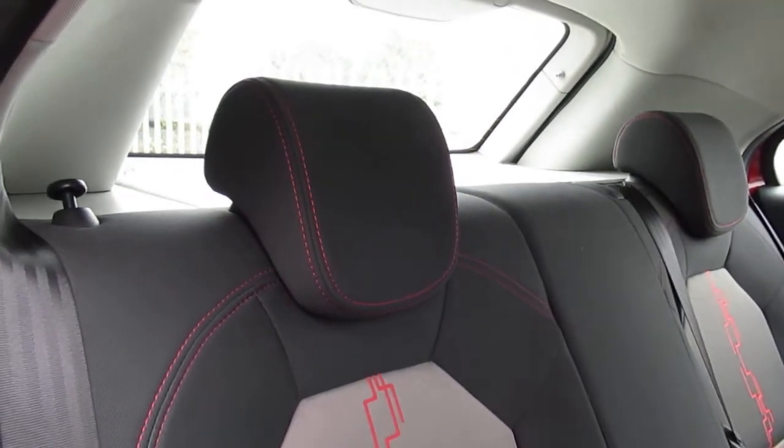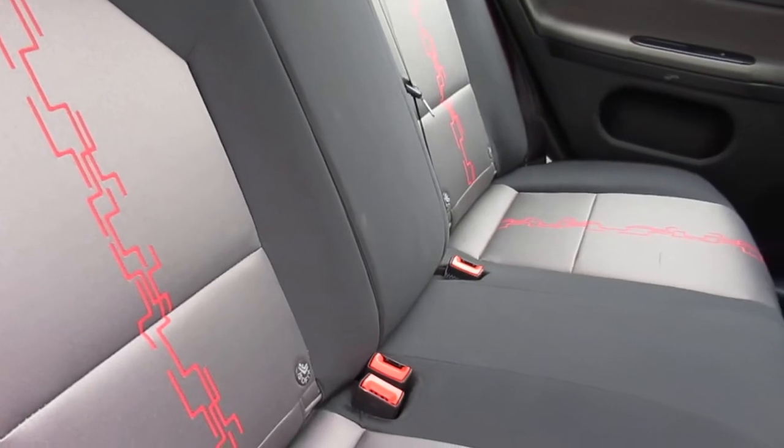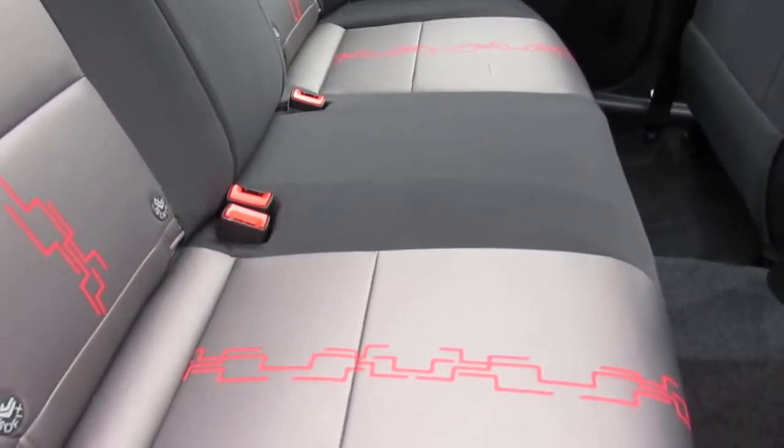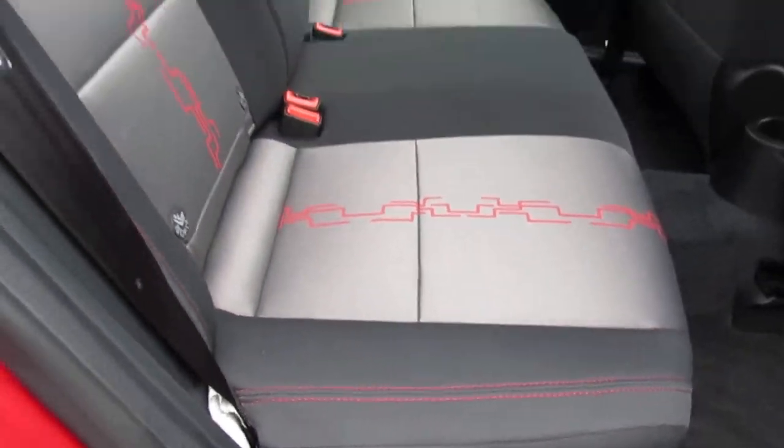In the rear there are three seats with two headrests and isofix on the outer two seats. It features a mixed fabric upholstery with silver fabric and matte grey-black side panels.